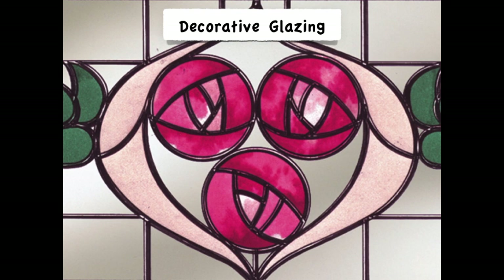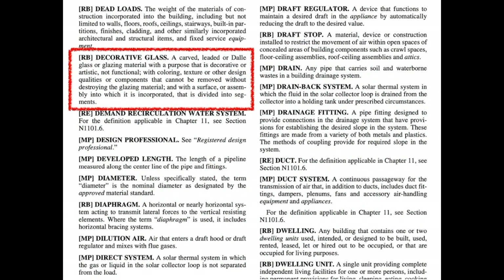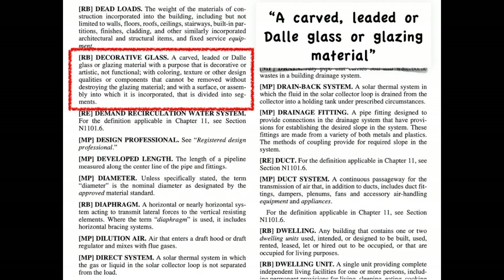The second exception is for decorative glazing. Though most folks would just call this stained glass, it has a very specific definition. It's a carved, leaded, or dalle glass or glazing material.